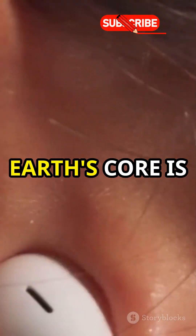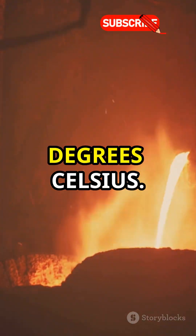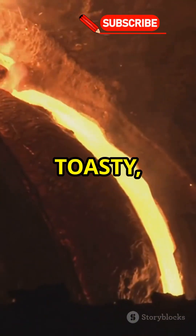Fact number one: the Earth's core is hotter than the surface of the sun. Imagine standing in a furnace of 5,500 degrees Celsius. Toasty, right?